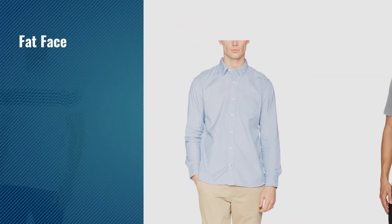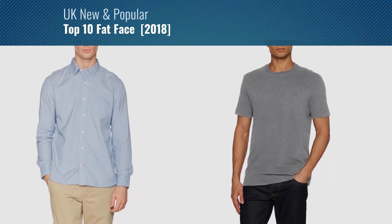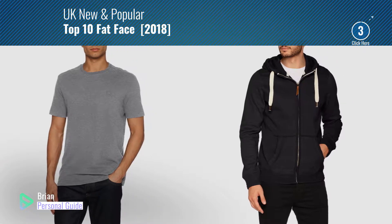If you're looking for Fat Face, this video is for you. My name is Brian, your personal guide. Welcome to our channel.